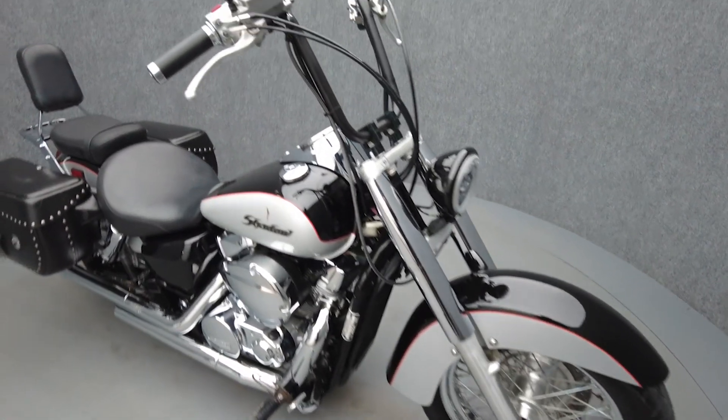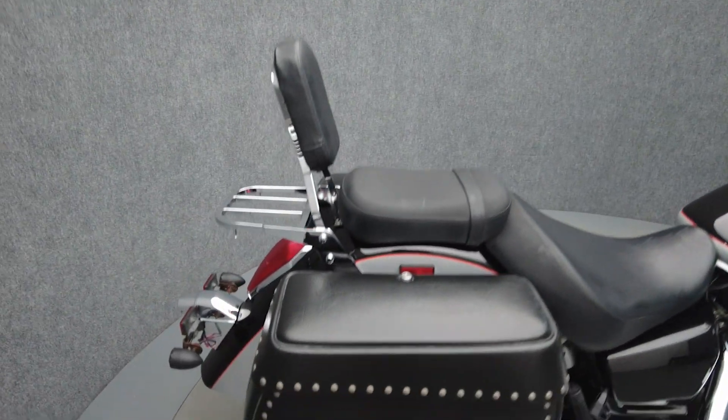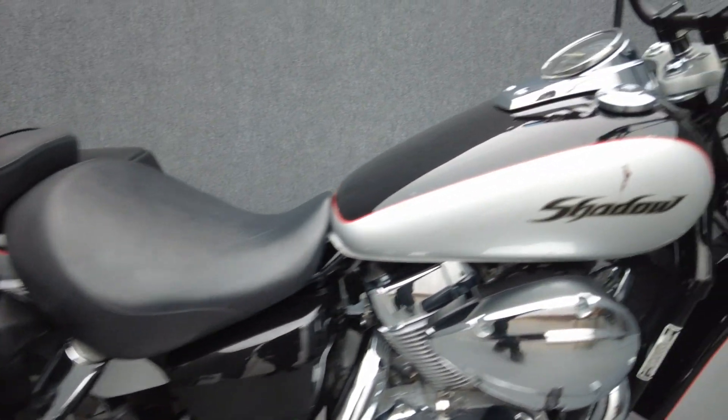It's been upgraded with a Vance & Hines exhaust, leather dyke saddlebags, 12-inch handlebars, relocated mini rear turn signals, small mirrors, passenger backrest, luggage rack, LED headlight, grips, and Kimi Moto handlebar risers.